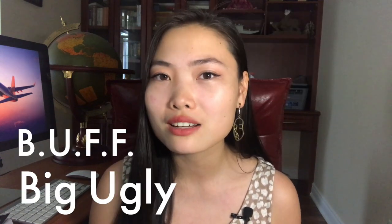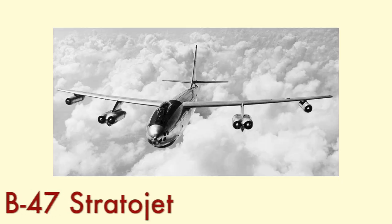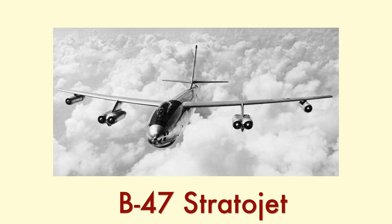Except they didn't call it that. They called it BUFF — the Big Ugly Fat F***er. Many designs of the B-52 actually took inspiration from the B-47 Stratojet, another Boeing bomber aircraft designed around the same time. This included its jet engines and also its swept-back wings, but the B-52 had a much larger wing area for additional lift and stability.